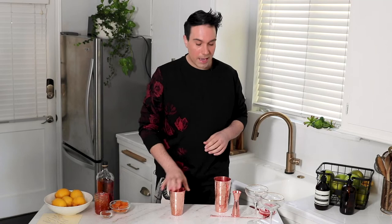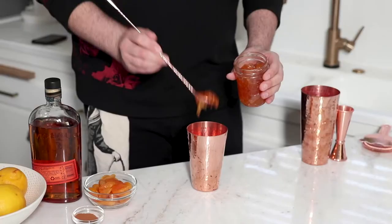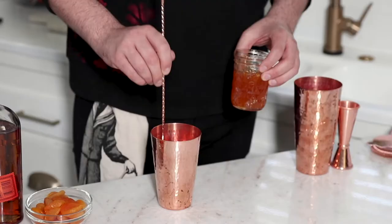First I'm gonna grab my shaker and I'm going to add three generous bar spoons of the apricot preserve. Now if you can't find apricot preserve at your market you could always do an orange marmalade — we're really just looking for that orange color like a tiger. You can just adjust it to your liking: if you want it sweeter add a little more, if you want it more tart add a little less.